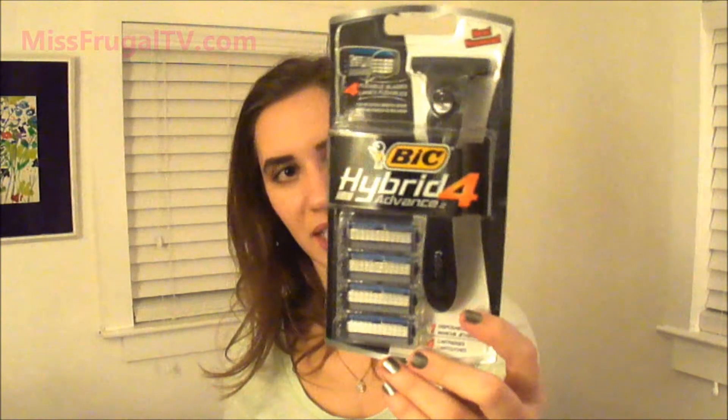The first and most exciting free sample was the BIC Hybrid 4 Razor Advance. This is actually men's, but men's razors usually work better than women's anyway. It comes with one handle and four cartridges. That was a really nice free sample to try.